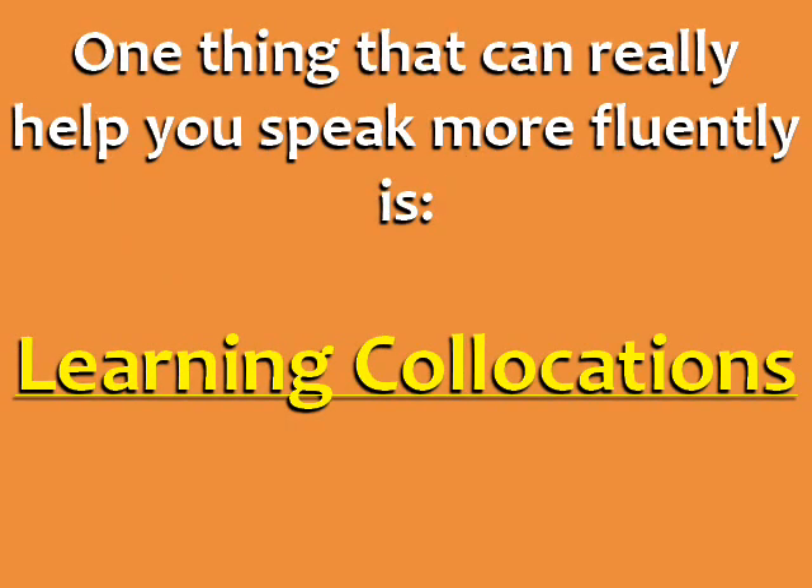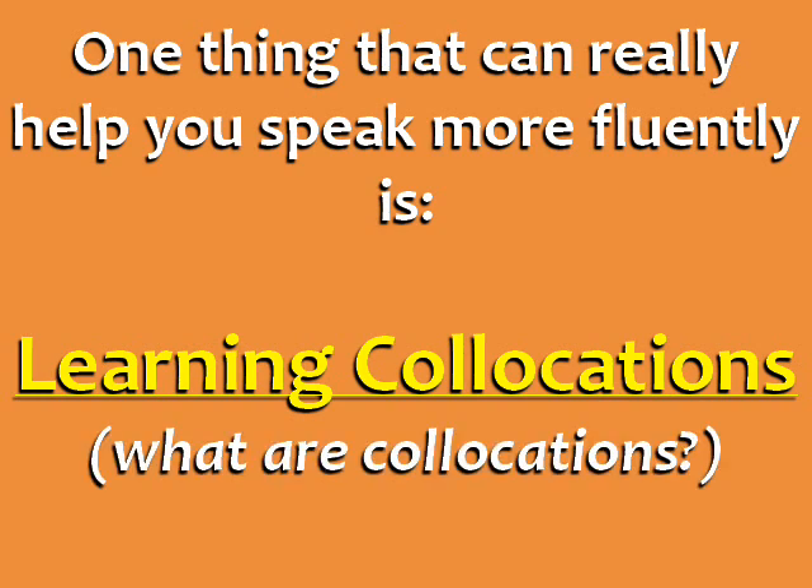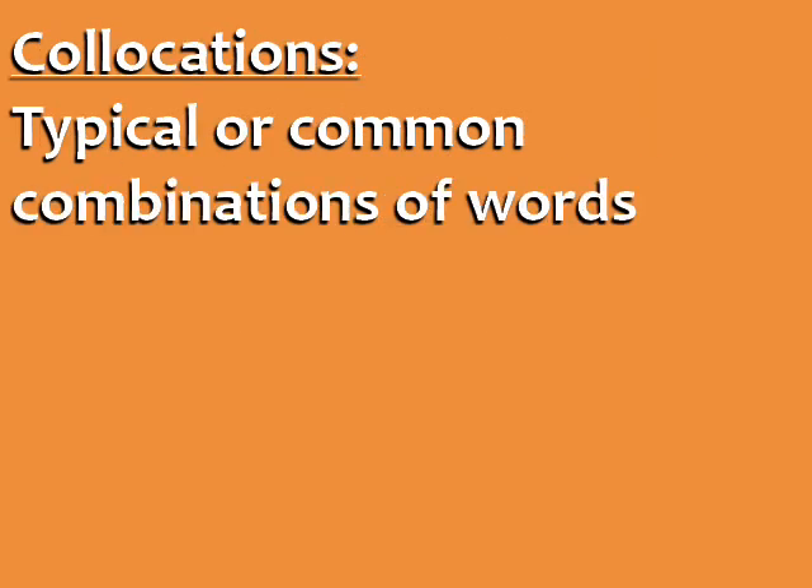Well, one thing that can really help you speak more fluently is learning collocations. Collocations are typical or common combinations of words that native speakers use together.